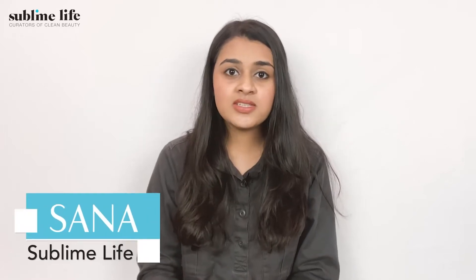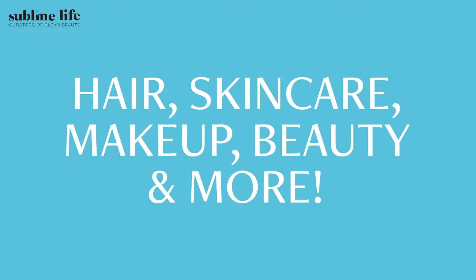Hi everyone, I'm Sana and welcome back to the Sublime Life YouTube channel, your one stop for all things health, skincare, beauty, makeup and more.